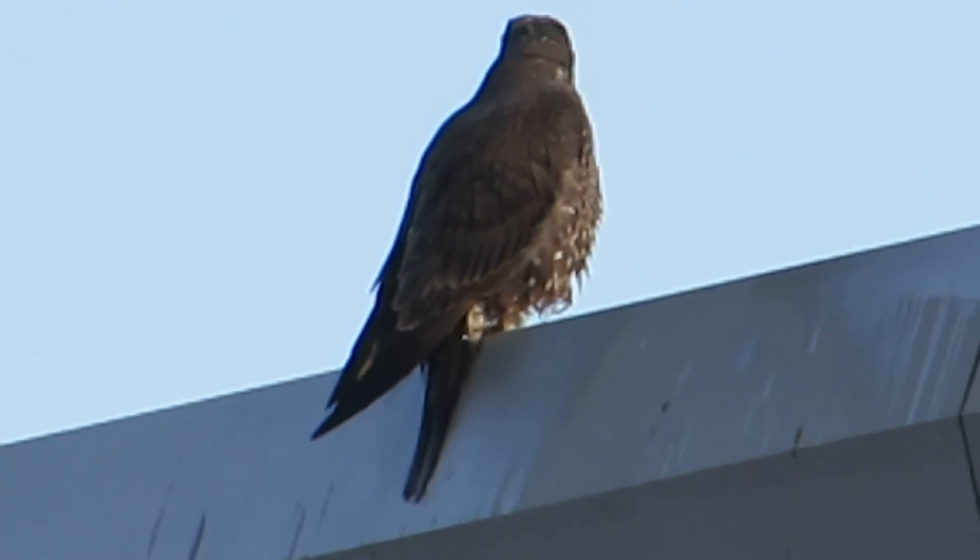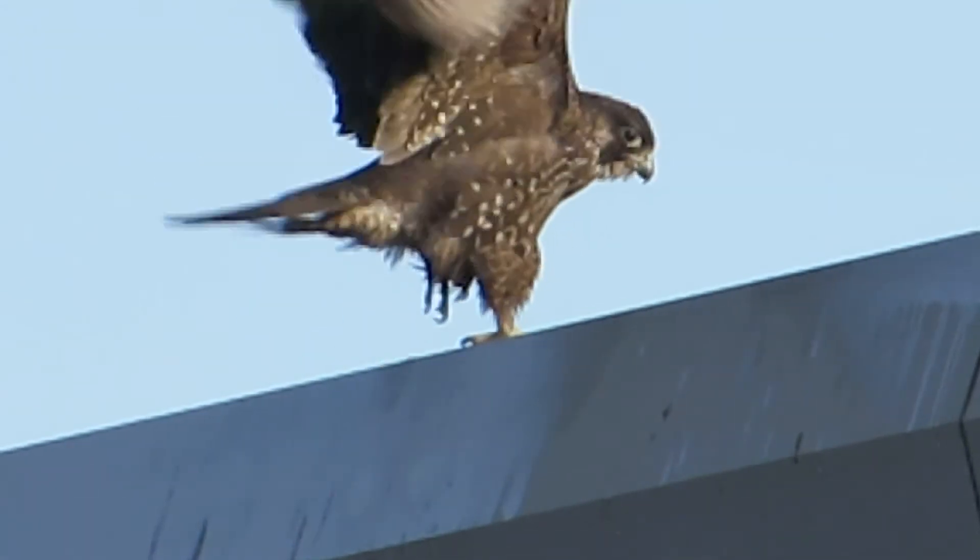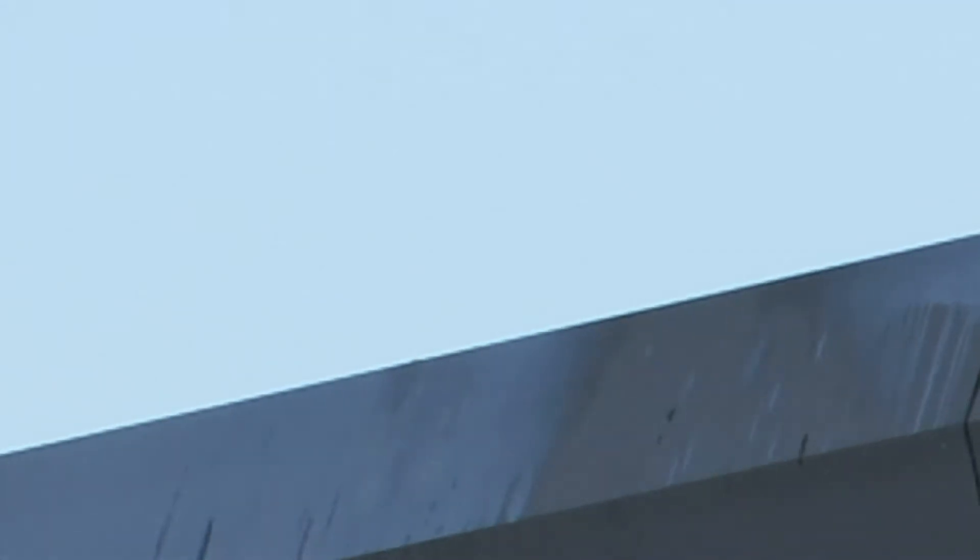He preened up a little bit and then flew over here — look, there he goes, coming right towards me! Oh, beautiful bird. Now he's going back over the building.